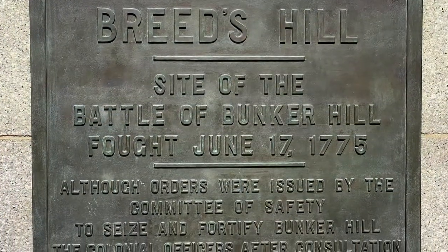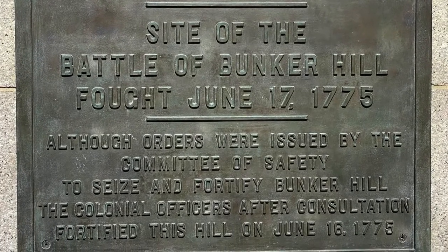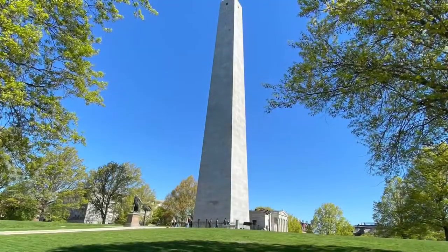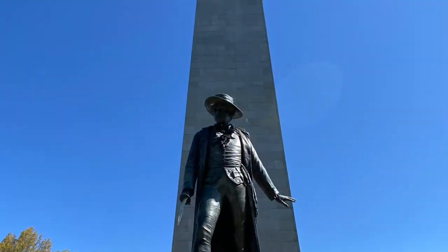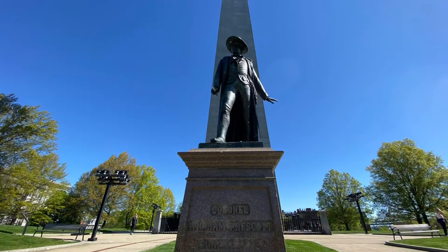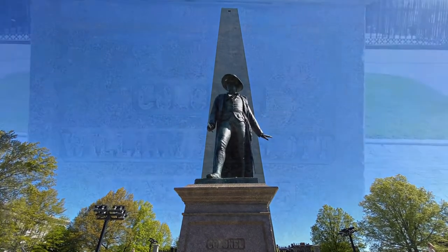The colonial militia had been sieging Boston and the British troops had resided there. In an attempt to offset this, the British intended to invade the outer hills and fortify the city. The rebels got wind of this plan and decided they would take their own hill, Bunker Hill. But they went to the wrong hill and fortified Breed's Hill.